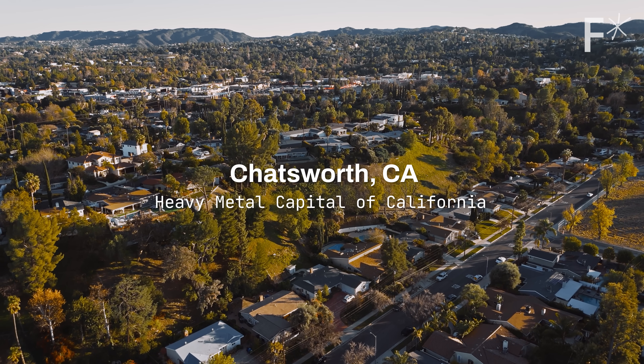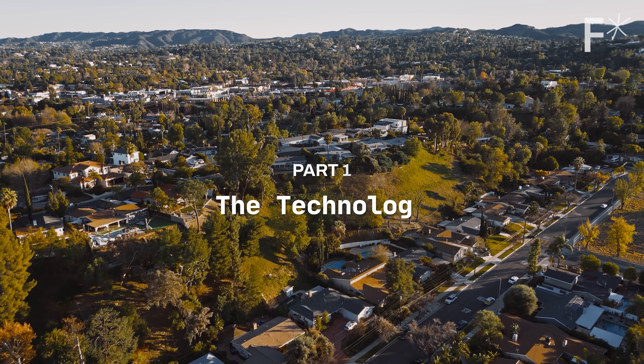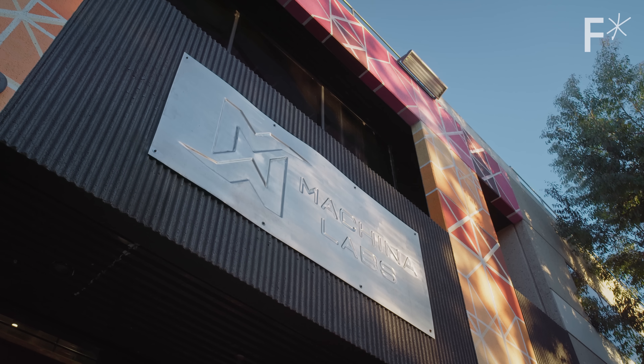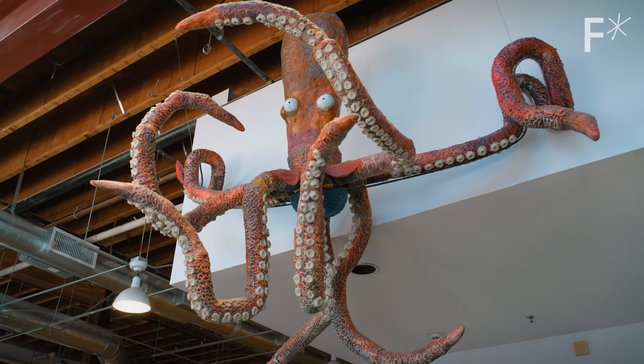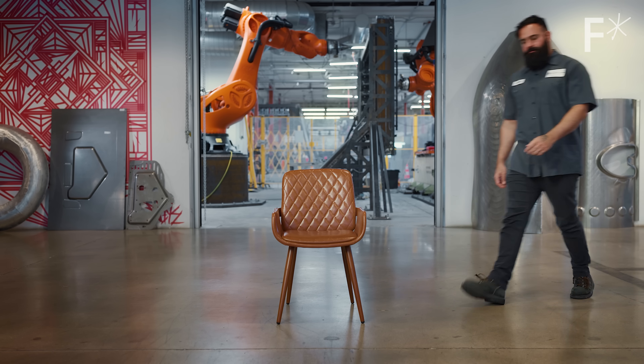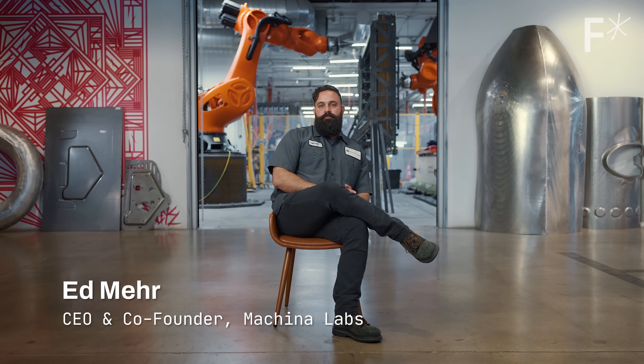We came to Chatsworth — which sounds like a fancy butler, but is in fact a city in the greater Los Angeles area. Because that's where Machina Labs is — a company that is trying to change the way we make things. This is Ed. He founded Machina Labs because basically he wanted a robot blacksmith.